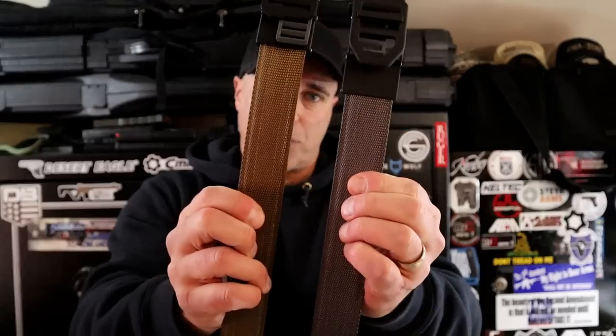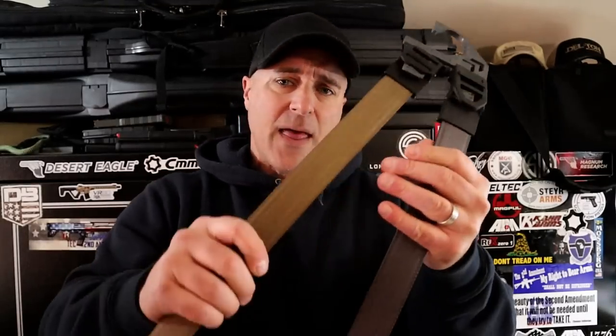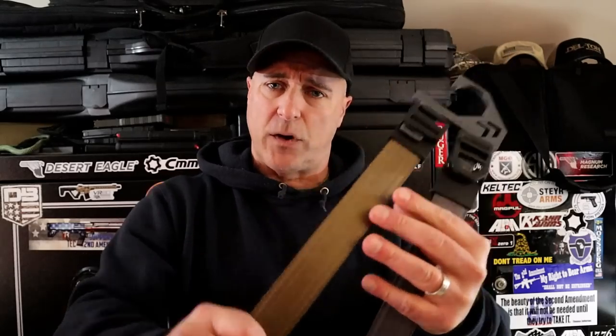Here are two of them — one in flat dark earth and one in gray. I'm currently wearing one that is black, and they are so comfortable. They are very sturdy, and the best thing I can tell is that it has this track that allows you to adjust it a quarter of an inch one way or another, whatever your comfort level is. I find myself doing that throughout the day.